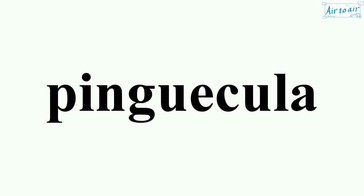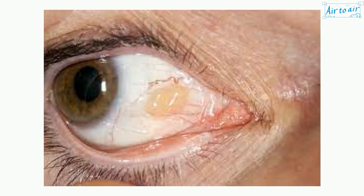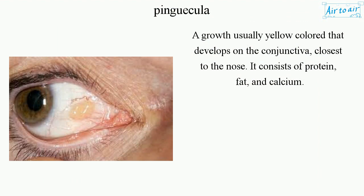Pingecula. A growth, usually yellow-colored, that develops on the conjunctiva, closest to the nose. It consists of protein, fat, and calcium.